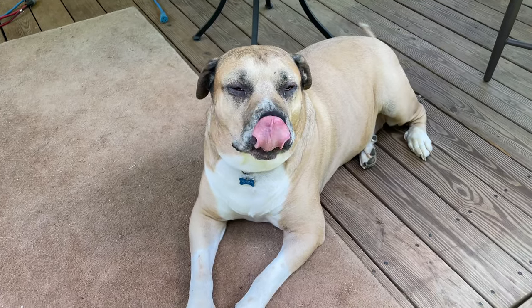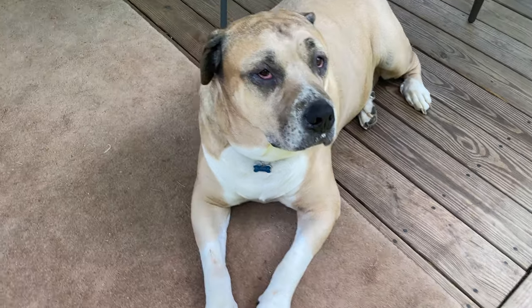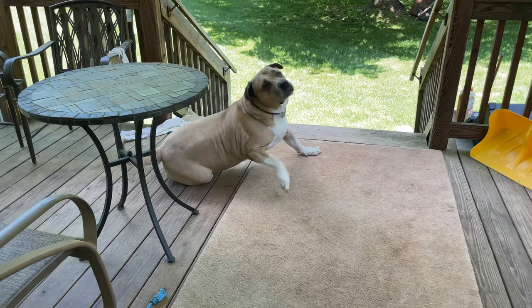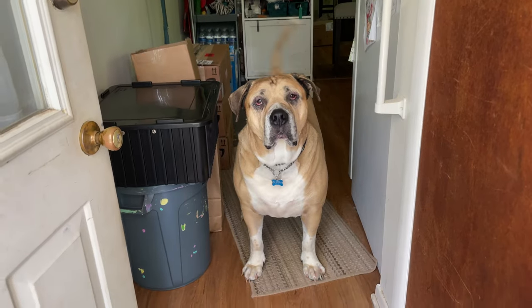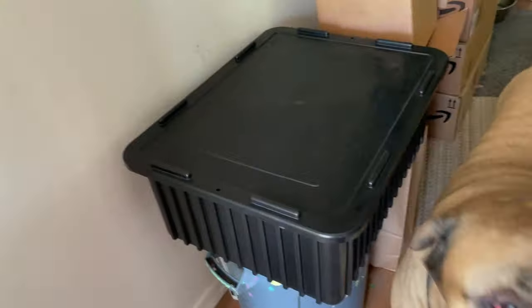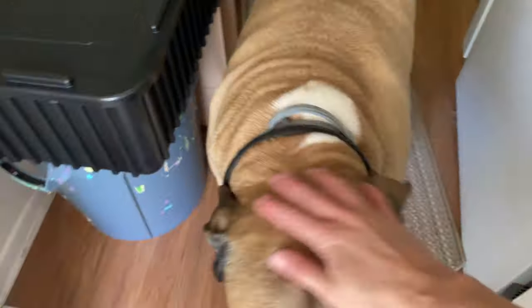Want to help me pack up my books, Bubby? What do you think? Let's go. Bubba did not help me pack these boxes last night, but he watched me and kept me company.